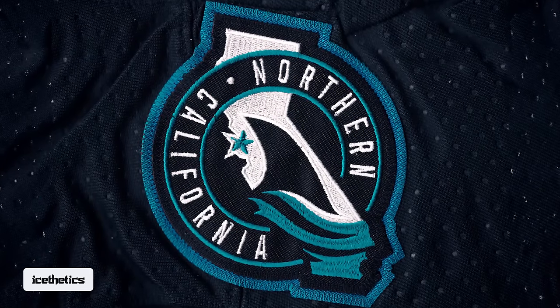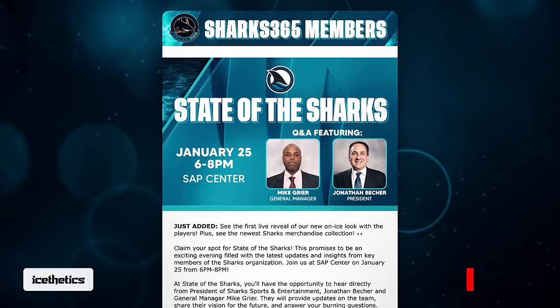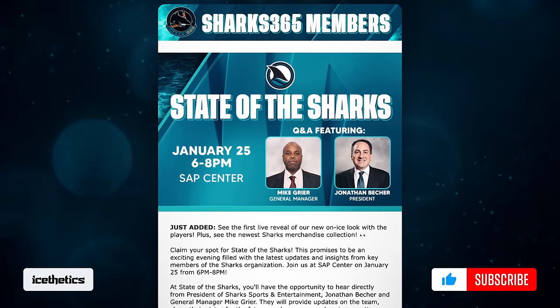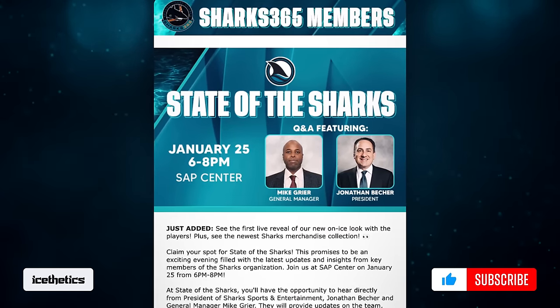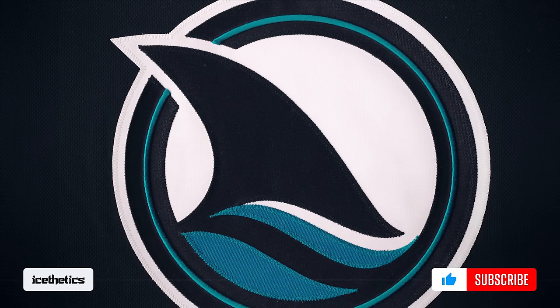We might not have long to wait either. The Sharks recently invited season ticket members to an event on Thursday, January 25th, in which they're teasing a special reveal. I have to think it's the official unveiling of this jersey. So until then, we'll have to just wait and see.